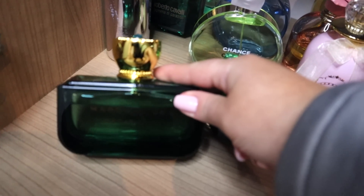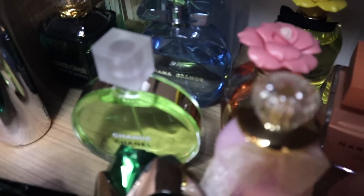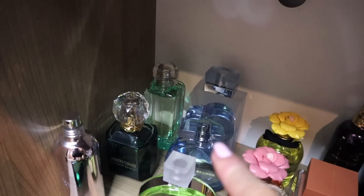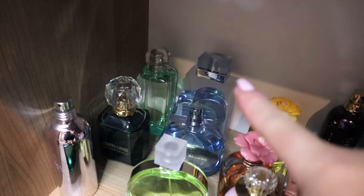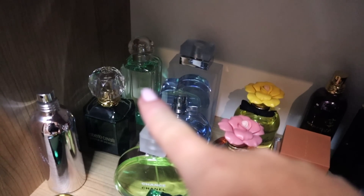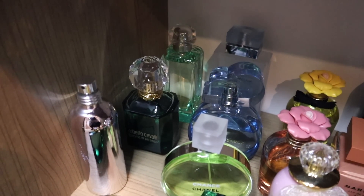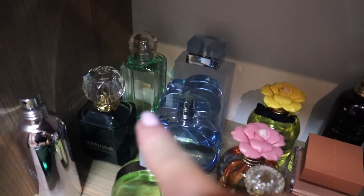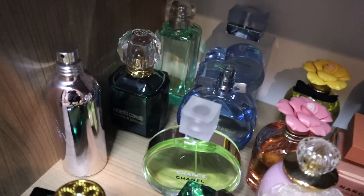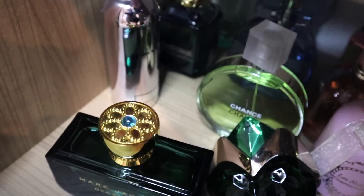Here we have my favorite Chanel Chance Eau Fraîche, some Cloud Bar by Ariana Grande, Dolce Light Blue — the intense version in the back. Here we have Hermès Jardin Soleil, and then Cavalli Gemma di Paradiso and Chocolate Greedy, which doesn't have the name anymore because of traveling, but it's Chocolate Greedy.